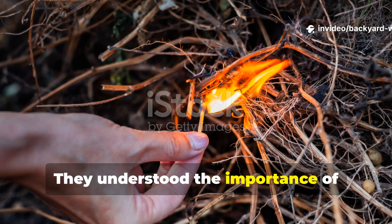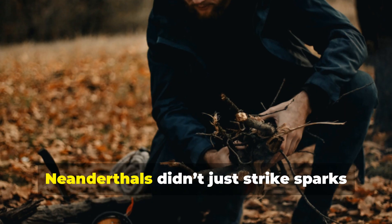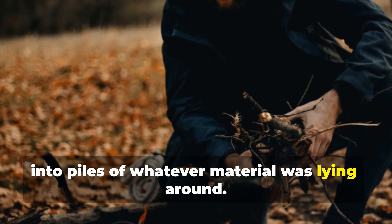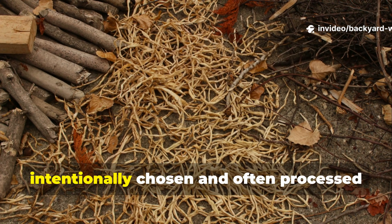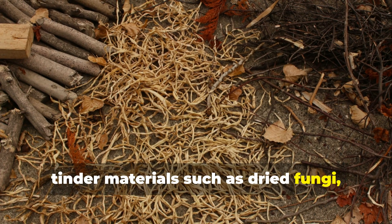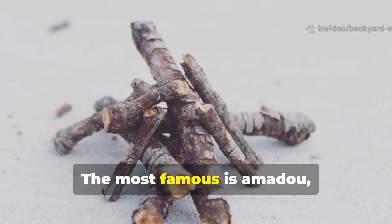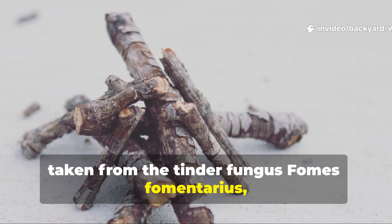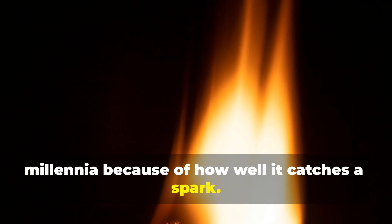Neanderthals understood the importance of prepared tinder rather than relying on luck. They didn't just strike sparks into piles of whatever material was lying around. Excavations consistently reveal traces of intentionally chosen and often processed tinder materials such as dried fungi, shredded bark and grass fibres. The most famous is amadou, taken from the tinder fungus Fomes fomentarius, which has been used by humans for millennia because of how well it catches a spark.